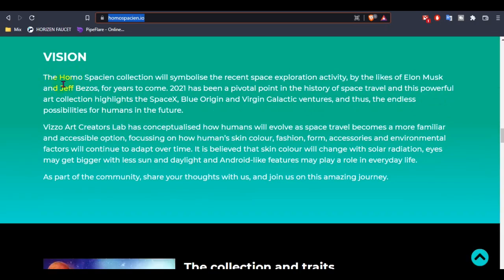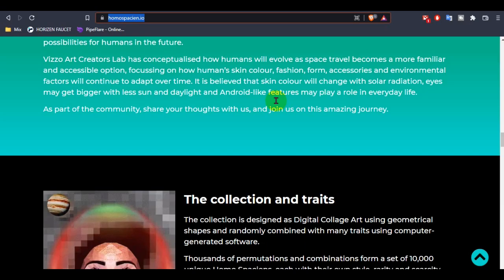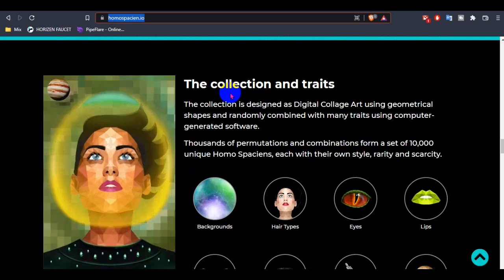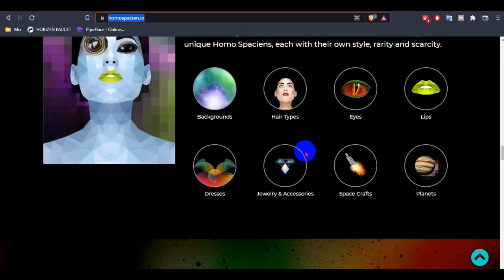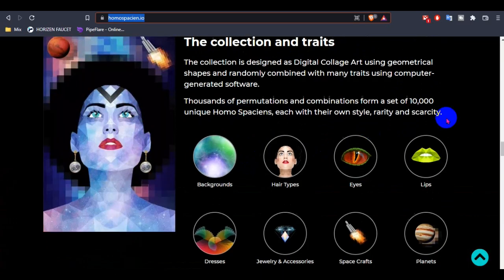You can see a lot of NFT characters and this is their vision — what they are going to work on and how the NFT is used. The HOMOSPCION collector NFT symbolizes recent space exploration activity by the likes of Elon Musk and Jeff Bezos. 2021 has been a pivotal point in the history of space travel. You can see the collection traits: background, hair type, and other editable parts.